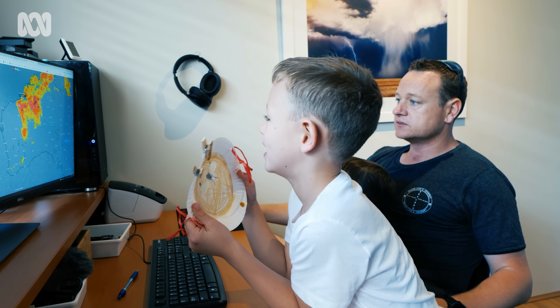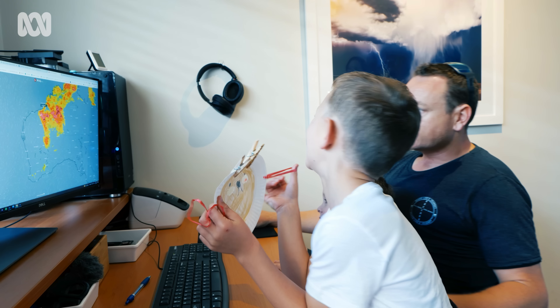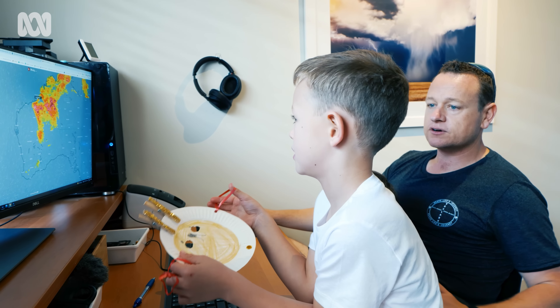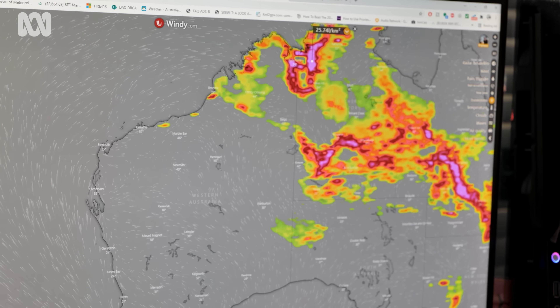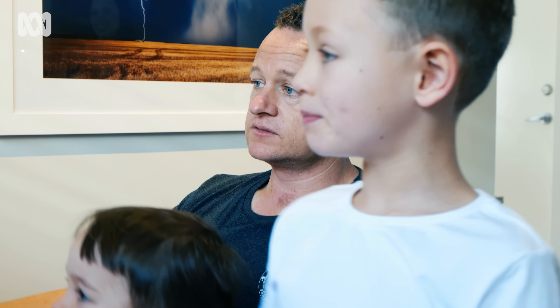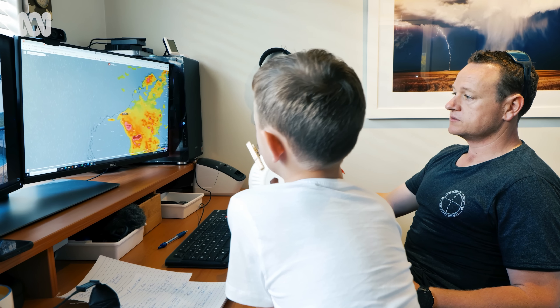At the start of every summer, Jordan keeps a close eye on what the weather up north is doing. It's so hot — 47 degrees there yesterday. We're going there. As he prepares to take off for several weeks, he spends time with his two boys. Jordan's wife Irene stays home to keep the home fires burning.